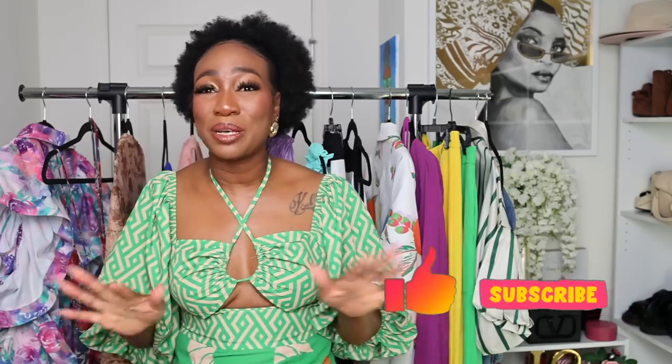Hello beautiful people, it's your girl Kerry and welcome back to my channel. If you are new here I focus on fashion, lifestyle, travel and beauty. So if that's something you're interested in, I would love to have you join the crew. Don't hesitate, go ahead and like this video, subscribe, and hit the notification bell so you never miss a post.